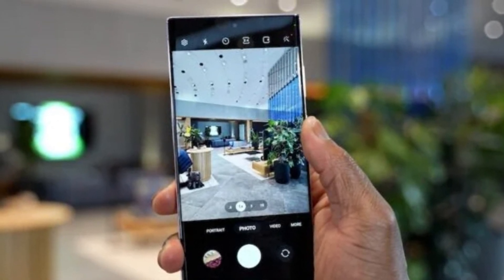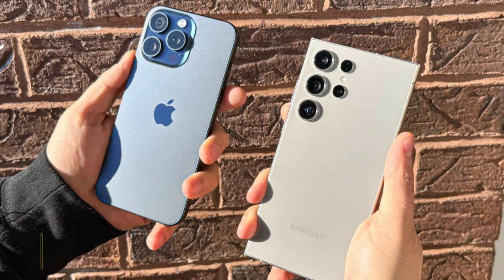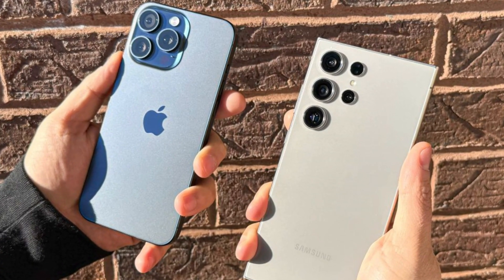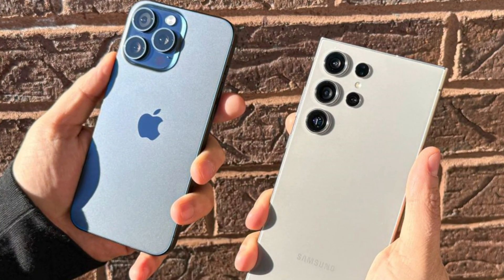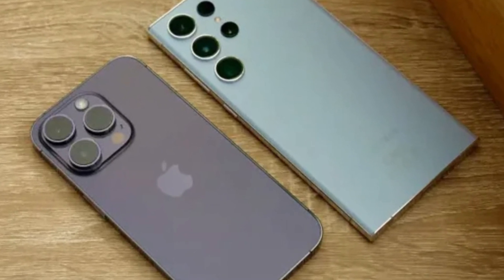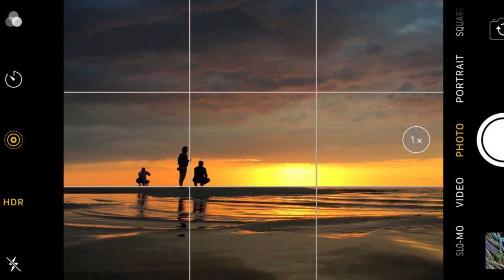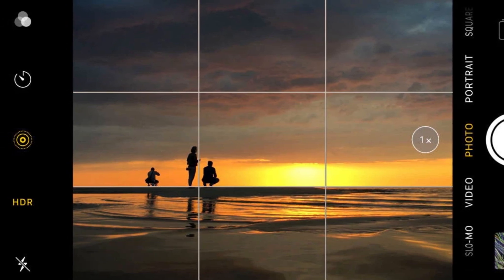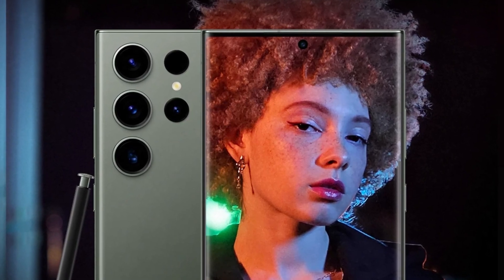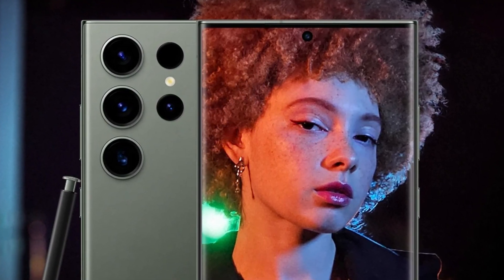While the megapixel count might seem impressive, the real magic happens in post-processing. Both phones have excellent cameras, but Samsung has a slight edge in zoom performance, while the iPhone tends to over-sharpen fine details like leaves or grass. In low-light conditions, both phones perform admirably, but the iPhone's new lens coating helps reduce flare and artifacts in night photos. Samsung, on the other hand, continues to struggle slightly with oversaturated greens in its images.